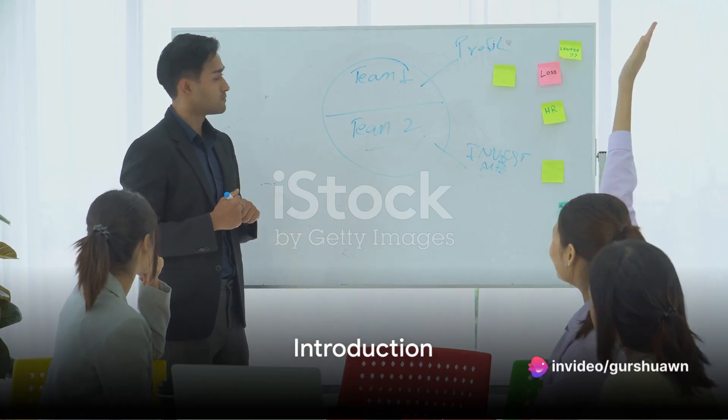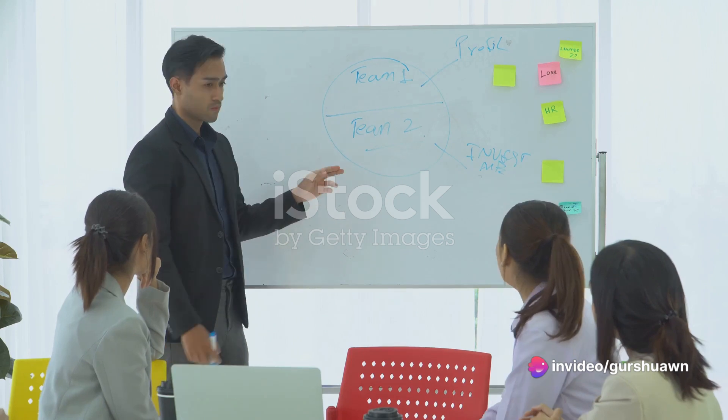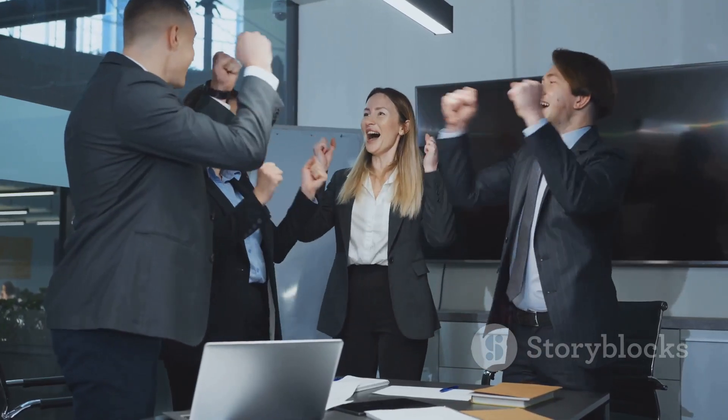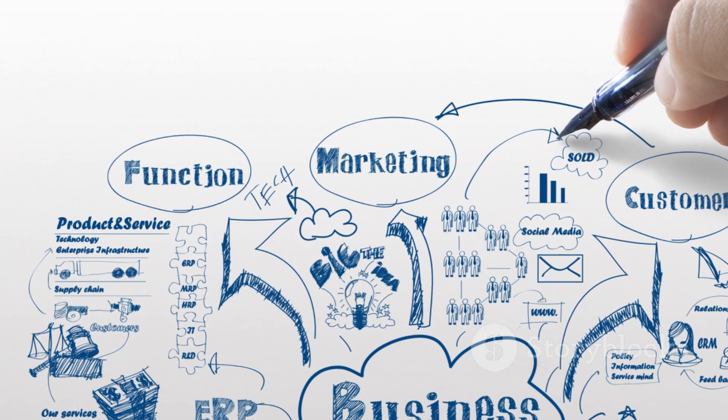Ever wondered how some people seem to stumble upon genius business ideas while others struggle to find a single profitable concept? Well, it's not always about luck or pure genius. It's about a systematic approach to finding and validating business ideas.